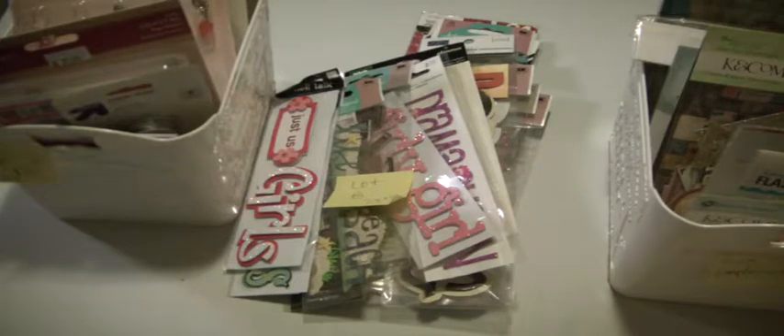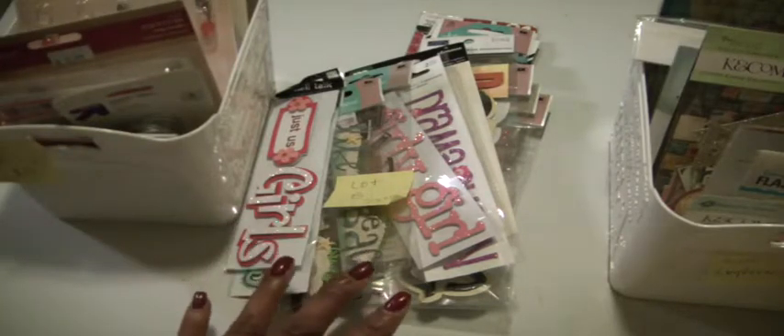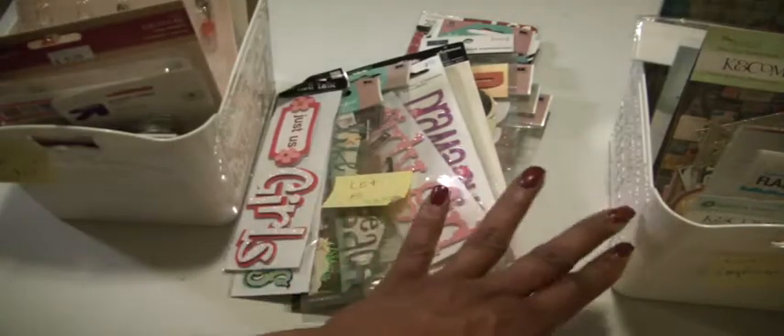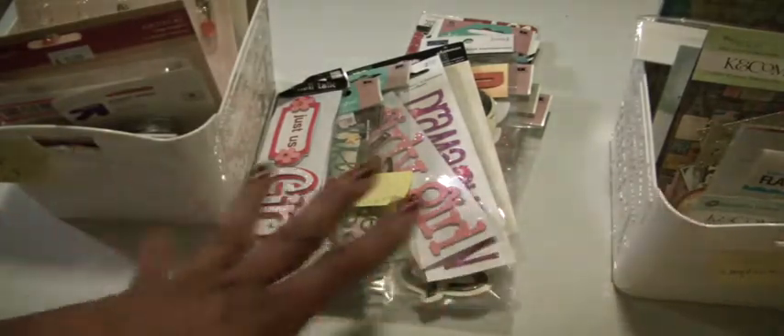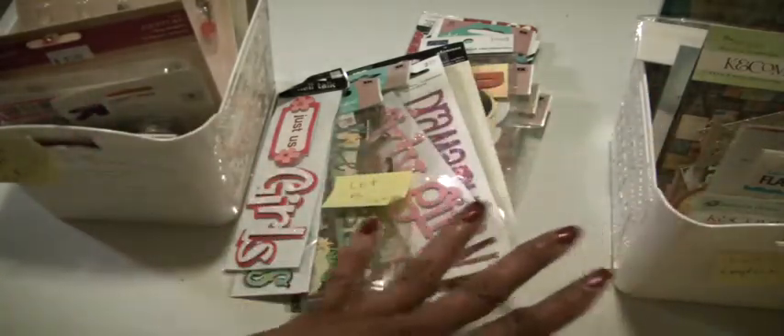Hi Crafters, Muriel here with 3D Stash Lots. I have some metal embellishments, some word phrases, and then some ephemera. All are $23 each. I have lots A, lots B, and lots C.